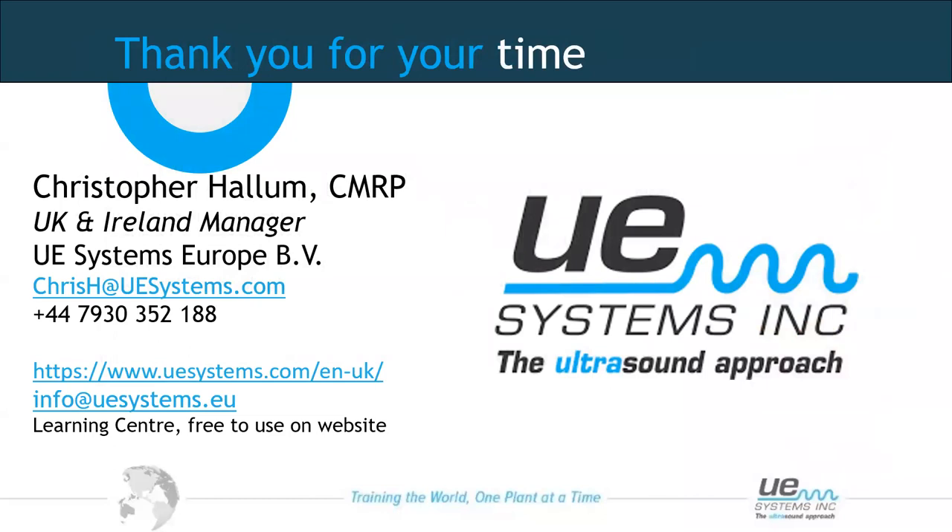Thank you all — this morning, afternoon, and evening — for attending this webinar. My contact details are on screen. Please feel free to ask any questions or get in touch to discuss anything; we're always open to help. On our website, we have a learning centre that is free to access with lots of useful material. I'll leave the chat group open for a few minutes, make a note of all questions, and get back to you at my earliest convenience.